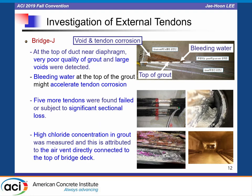We performed a research project on tendon corrosion problems in prestressed concrete bridges between 2016 and 2017 to investigate the cause of tendon corrosion, current state, and to propose a maintenance method. Through investigation of external tendons in Bridge J, we detected very poor quality grout and large voids at the top of the duct near the diaphragm. The bleeding water at the top of the grout likely accelerated tendon corrosion, and five more tendons were found failed or subjected to significant sectional loss. High chloride concentration in the grout was measured, attributed to the air vent directly connected to the top of the bridge deck.